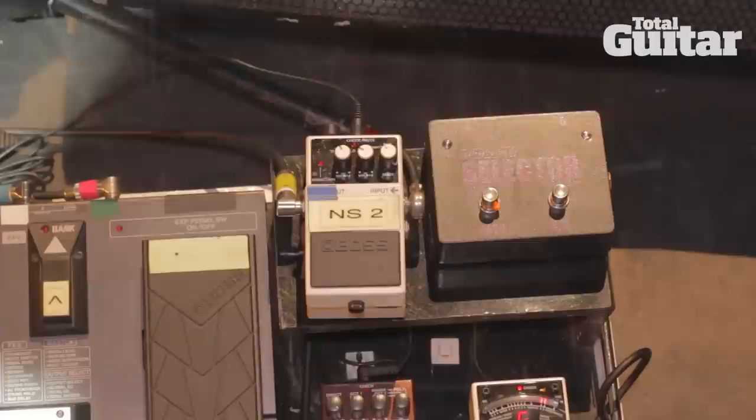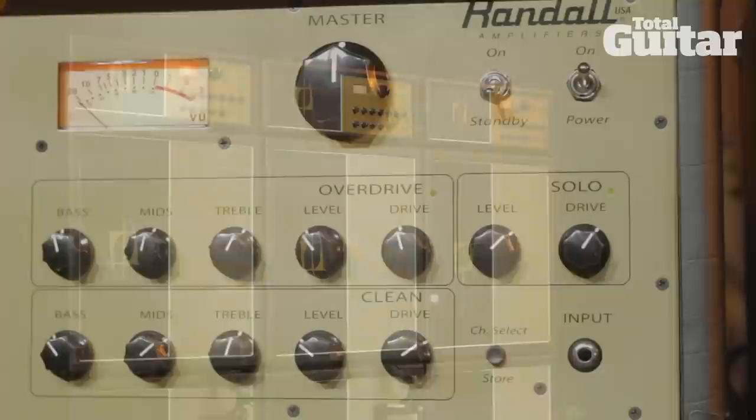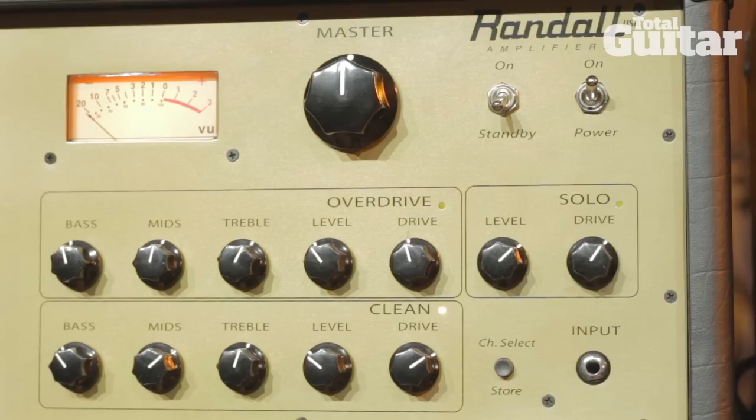I was just messing around — I've never done a signature amp before. I was hanging out with a friend in Australia. I don't know anything about electronics but he does, and we started messing with stuff. It was more for fun, and then we A-B'd it to some other amps that I like. And I was really enjoying it. Randall works with Washburn under the same umbrella, so we decided to go for it.